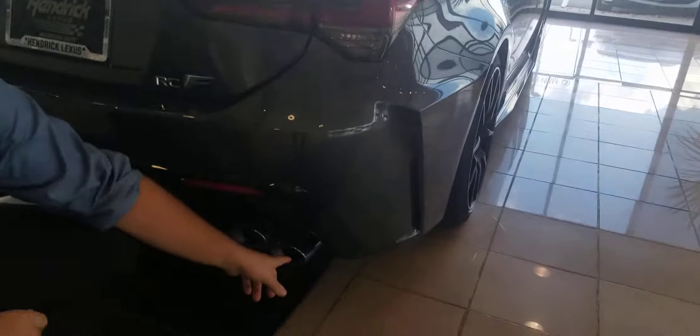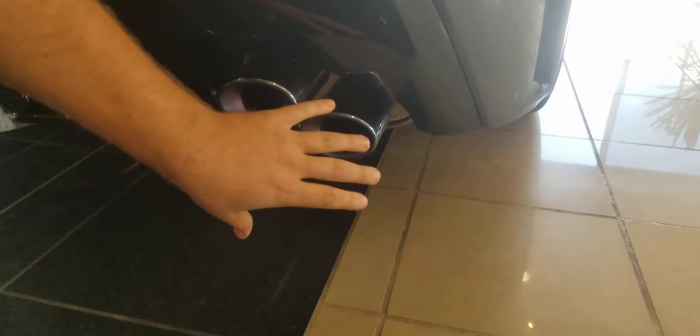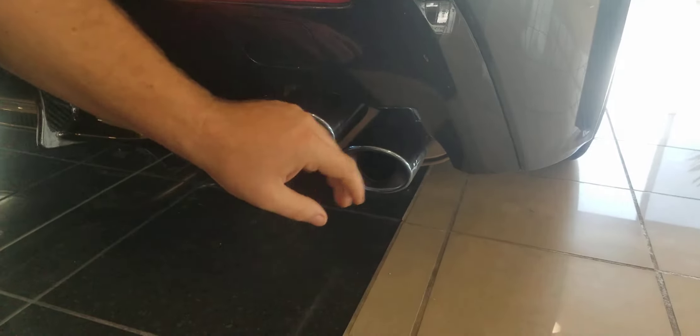One of my personal favorite parts of the car — very unique, you don't see this at all. You can see the raw titanium exhaust. It has that beautiful bluish rainbow color. That's not a finish — that is raw titanium right there. Very, very cool.